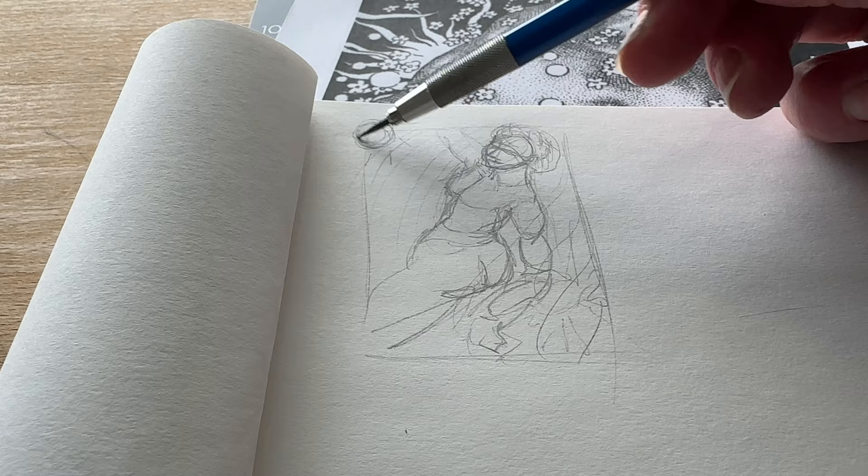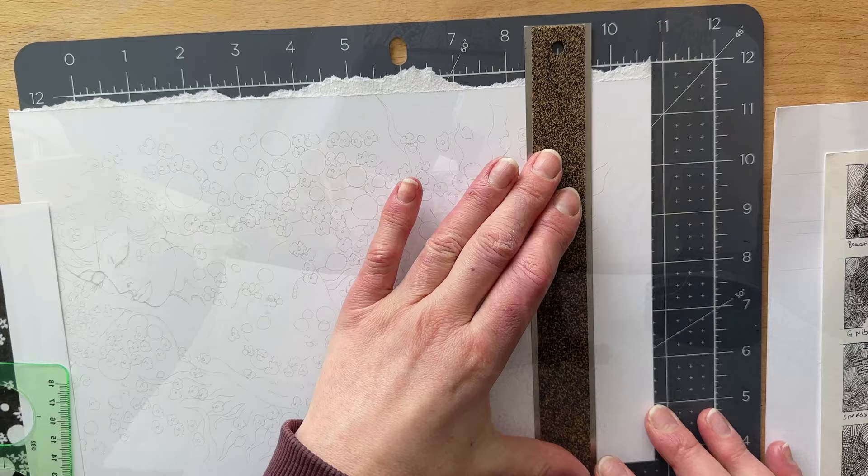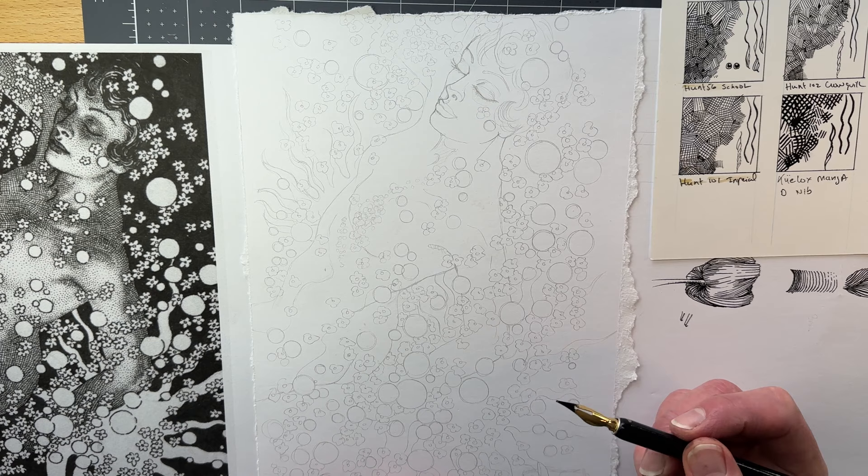When I do a master study, I want to understand how each master made decisions and how they created effects so that I can apply these solutions in my own works. The first task when doing a study is to locate the source of light, or multiple sources of light if backlighting is present.